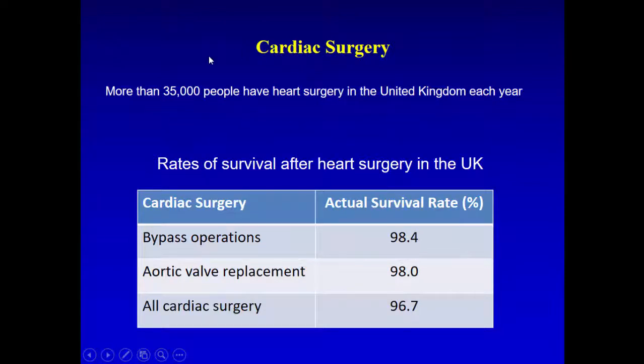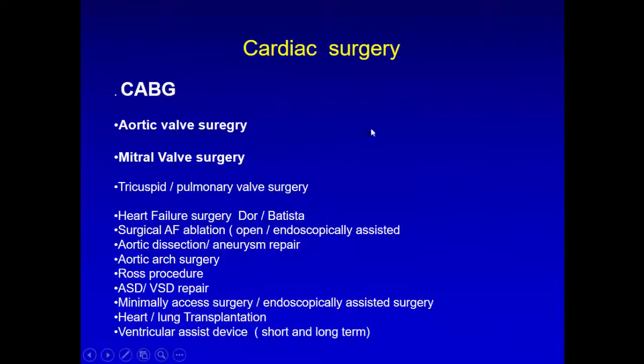In the country, we have about 35,000 procedures a year. The majority is coronary bypass, then aortic valve replacement. The survival rate is quite good for coronary bypass — mortality is only 1.4 to 1.6%. Aortic valve mortality in the country is 2%, and we have had zero mortality for first-time aortic valve replacement in the last four years. All other cardiac surgery has about a 96% survival rate, which is quite good.